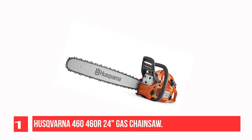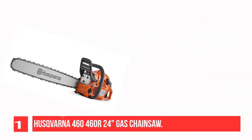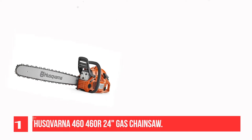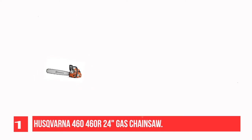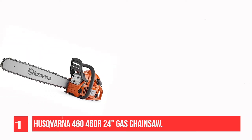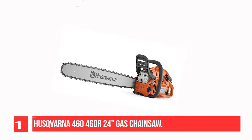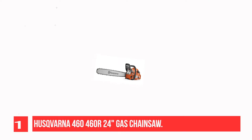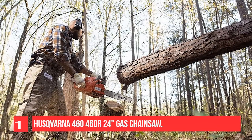Recommendation Number 1: Husqvarna 460 Rancher 24-inch Gas Chainsaw. The Husqvarna 400 Series chainsaws offer the best starting performance in their class. The 460 Rancher is a superior all-round chainsaw with heavy-duty power and impressive performance. It features low-vibration anti-vibration technology for safe, comfortable control, and is powered by an X-Torque engine for reduced fumes and fuel consumption.